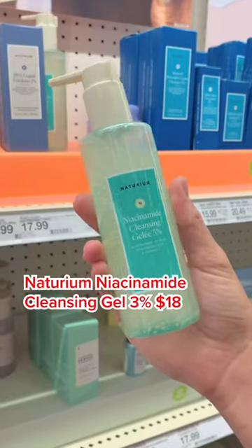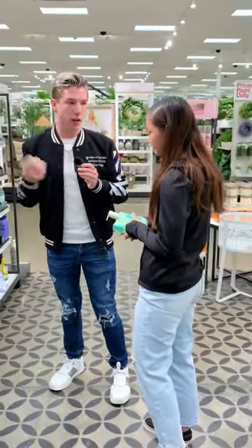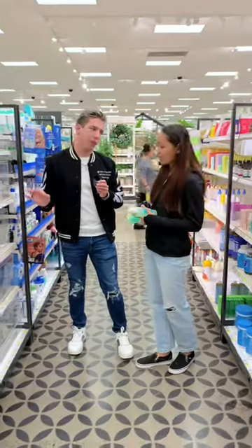I definitely recommend this cleanser — it's really gentle and the niacinamide will help to strengthen your moisture barrier. This is a new product from Aveeno, their PHA exfoliator. PHA is a great exfoliant if you have more sensitive skin. And this one right here is the niacinamide gel cream — I've recommended this one all the time, it's a really good one.